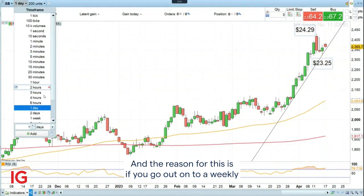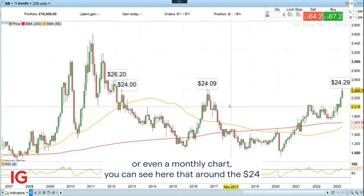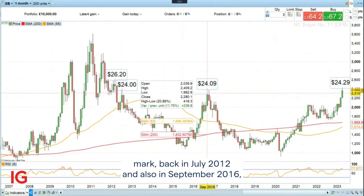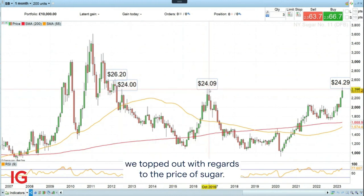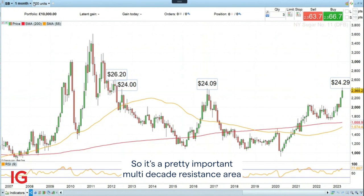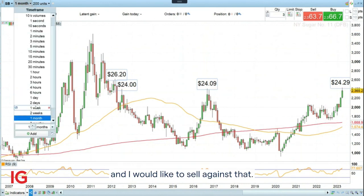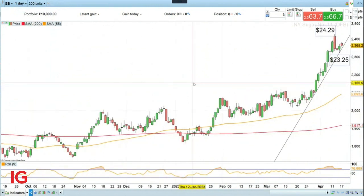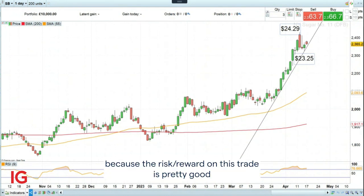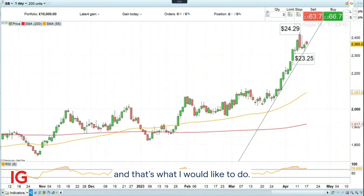The reason for this is if you go out onto a weekly, even a monthly chart, you can see that around the $24 mark, back in July 2012 and also in September 2016, we topped out with regards to the price of sugar. So it's a pretty important multi-decade resistance area, and I would like to sell against that. Yes, it's a trade against the trend, but at major resistance, and because the risk-reward on this trade is pretty good, that's what I would like to do.